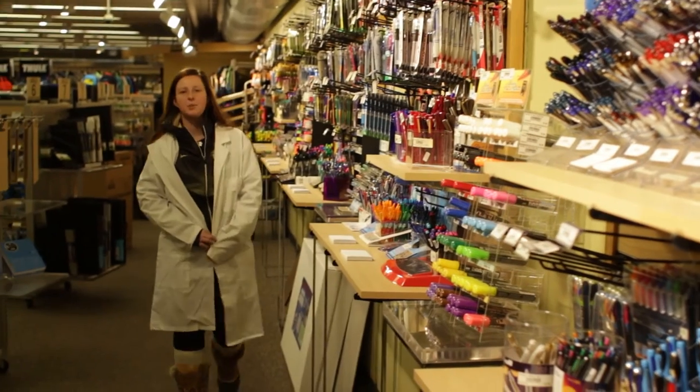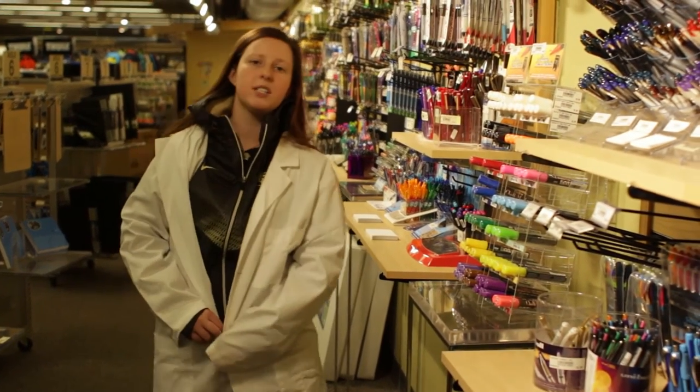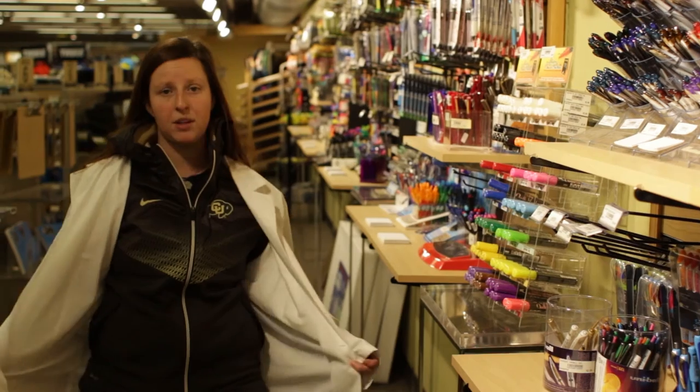Here in our supply section, we have just about everything you can imagine. We have notebooks, pens, pencils, lab coats, and even highlighters.